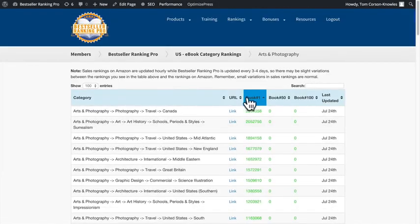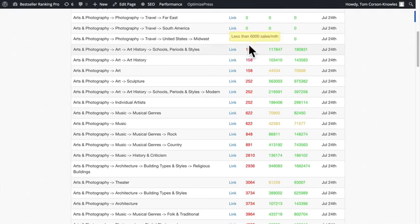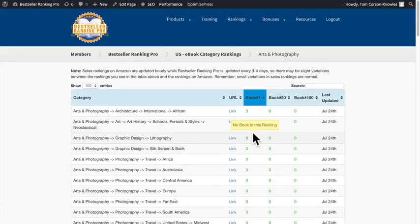The other really cool thing you can do is the exact opposite — you can look at the most competitive categories on Amazon, where you have to sell about 6,000 copies a month to beat the top book. You can find the most competitive, the least competitive, and everything in between with Bestseller Ranking Pro. Remember, information is power — with Bestseller Ranking Pro you have the most up-to-date information in the world about every single Amazon bestseller category, along with advanced training videos and market research guides.